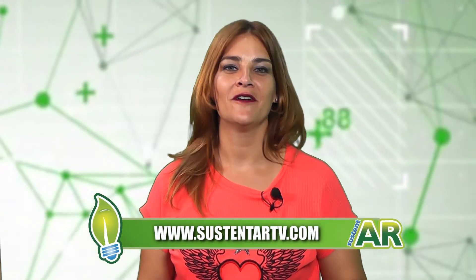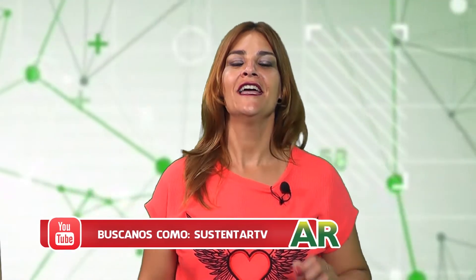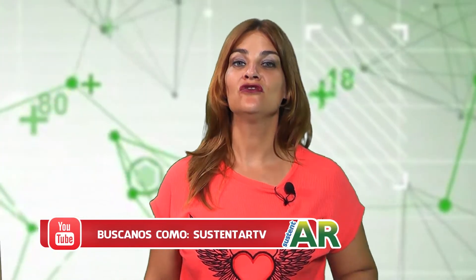Agarra tu celular y poné 'Sustentar TV', y ahí encontrás nuestra página web, nos encontrás en Instagram, en Twitter, en YouTube, nos encontrás en todos lados. Podés empezar a seguirnos para tener toda la información que damos acá en el programa y algunos bonus tracks.